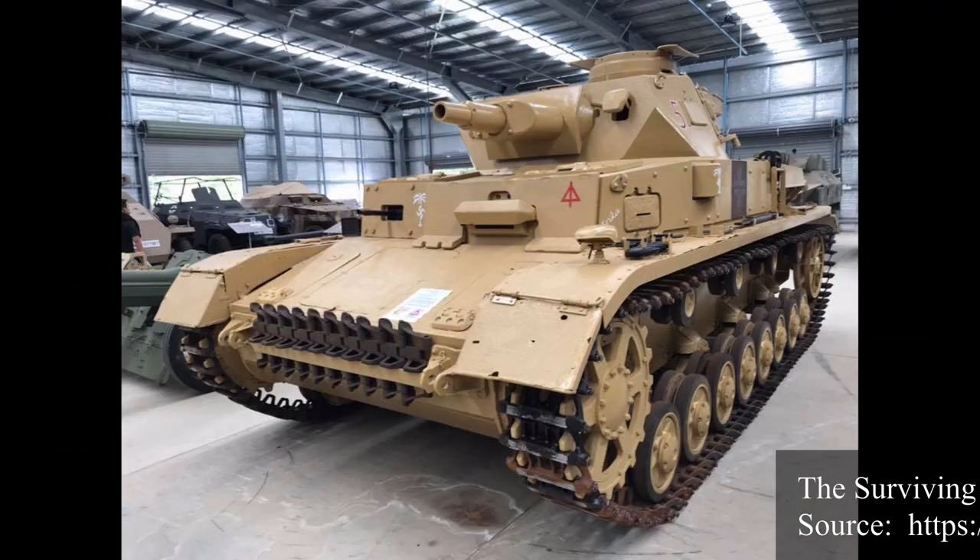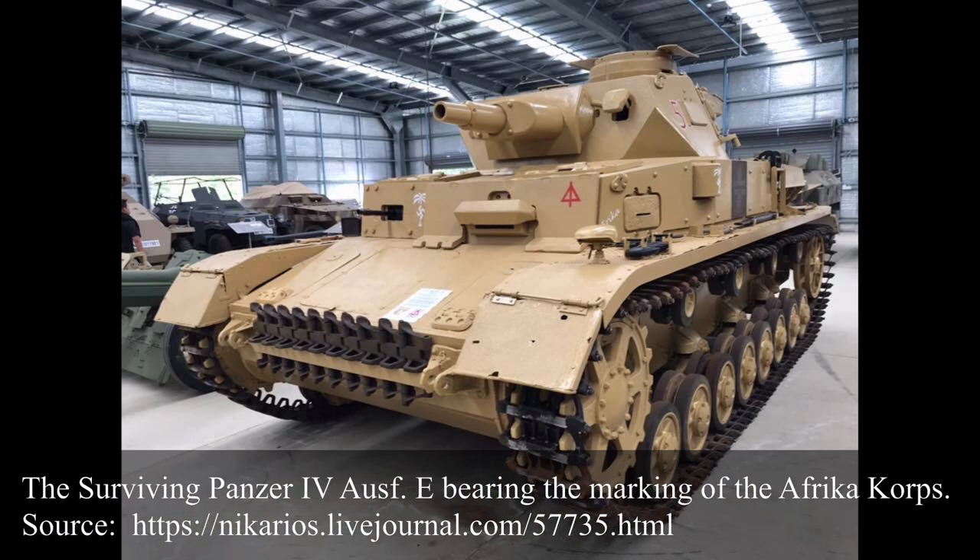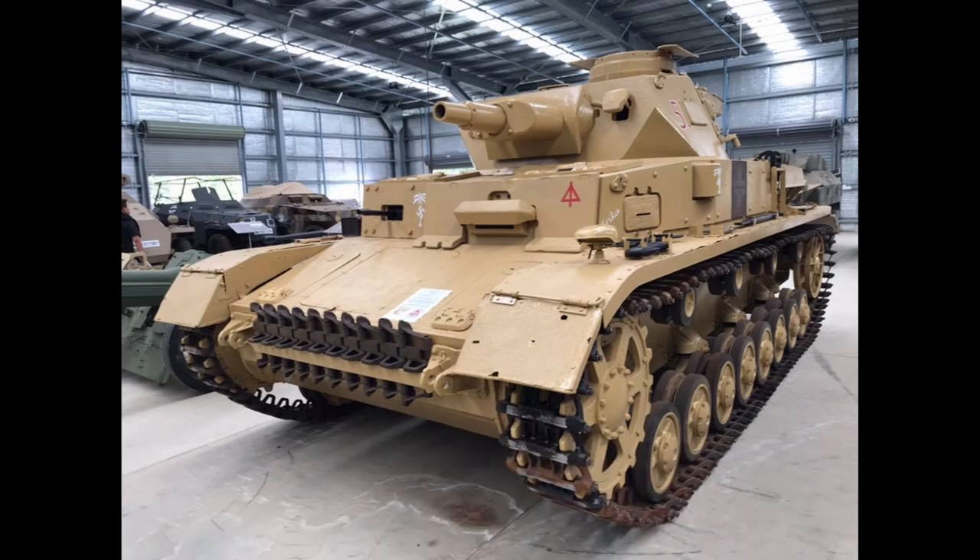Today, only one Panzer IV Aus E survives. This particular vehicle can be seen at the Australian Armour and Artillery Museum in Smithfield, Queensland, painted in Afrika Korps colours. The Panzer IV Aus E introduced some improvements by adding a new commander's cupola, increasing the armour protection, and some other minor changes. In combat, it performed the same support combat role as all other Panzer IVs of that time. Due to attrition, the numbers dwindled during the war, but some would remain in service up to 1944.